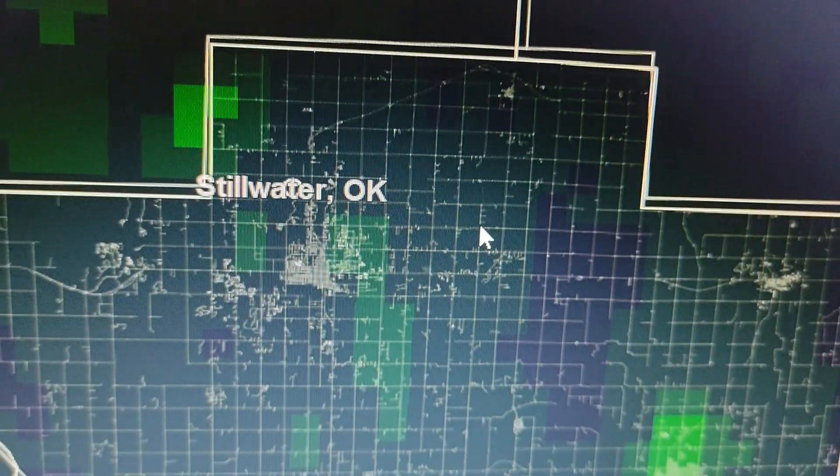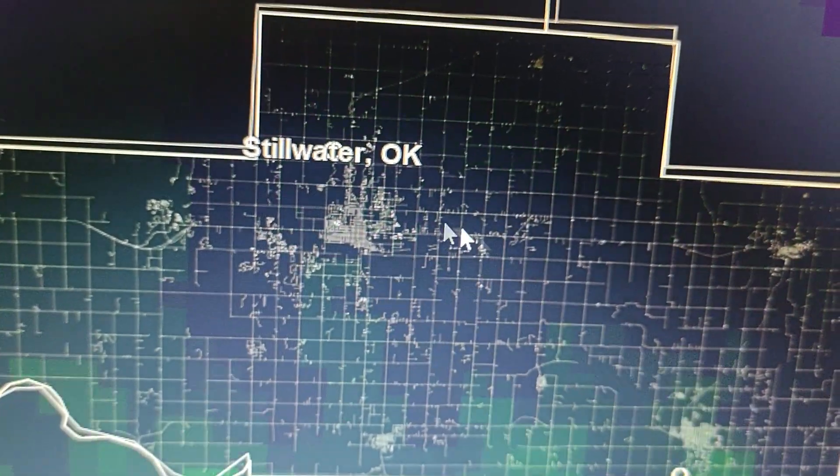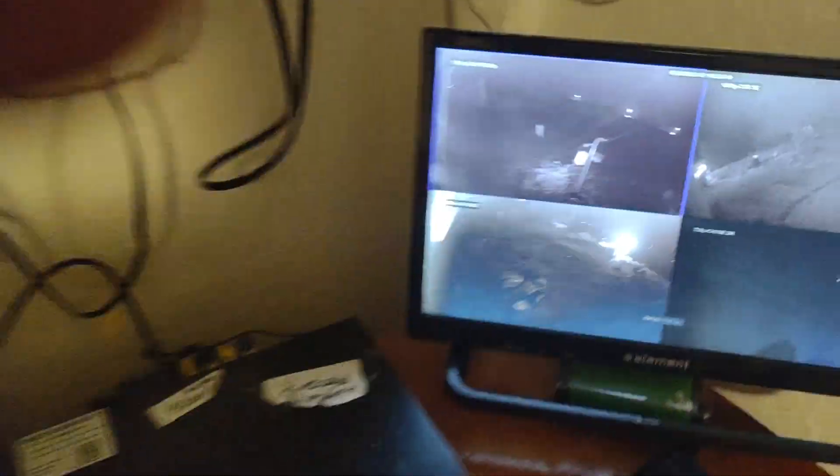This is what we're watching right here — this is rain mixing with snow. This is the live water cam. We've got some flakes falling right now, southeast of Stillwater in Payne County.